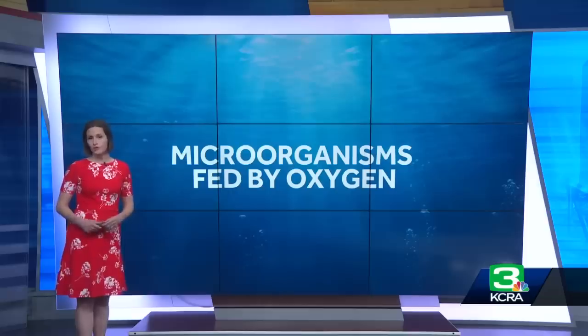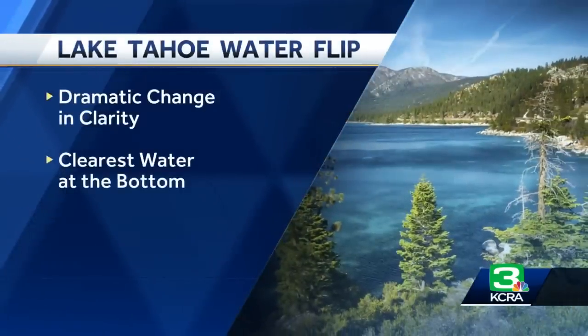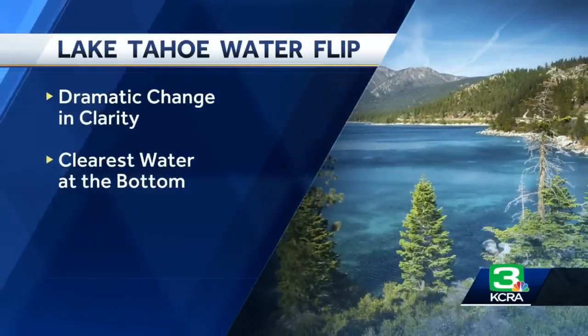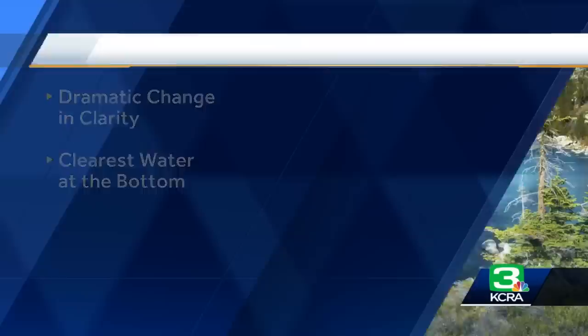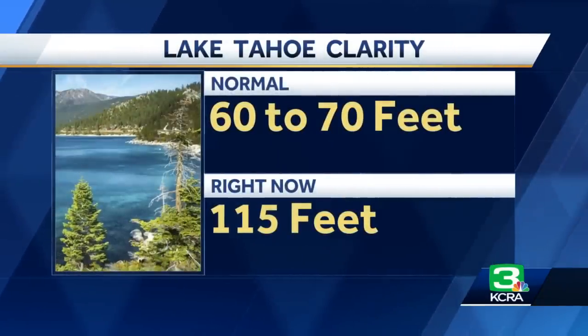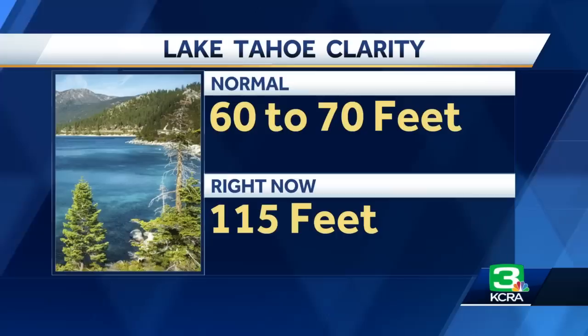Nutrients also get redistributed when the water is mixed like this. There's also been a dramatic change in the clarity of the lake water. Contrary to what you may think, the clearest water in the entire system is actually down at the very bottom, so when the lake is mixed, that water gets brought to the surface. Lake clarity from the surface is typically at about 60 to 70 feet — earlier this week it was at 115 feet.